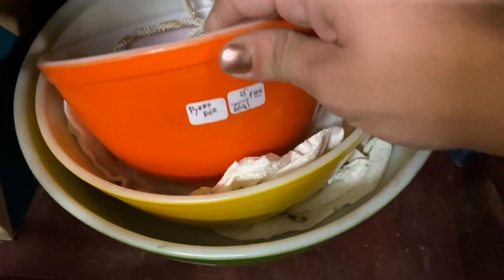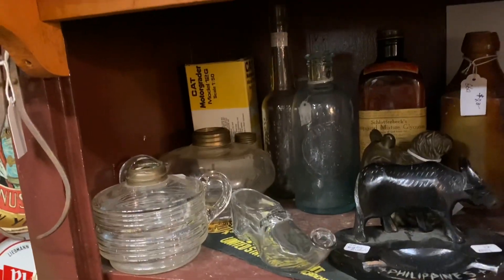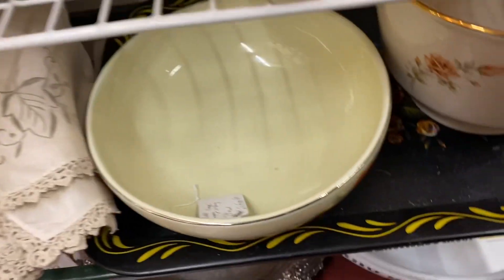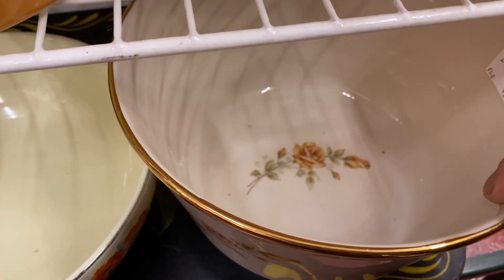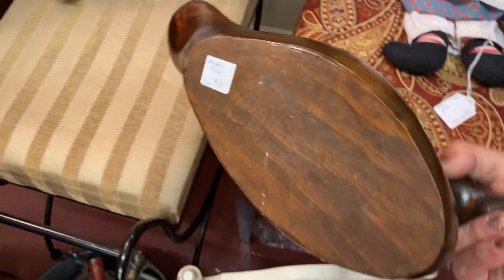Let's look at the Pyrex. $20 firm for a green bowl — no ma'am. $15 firm for a tiny one, that's cute. $20 firm, $25 firm — people need to stop, just stop. I don't know what that is. I don't know what this is but it's $20 for whatever it is.